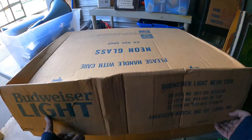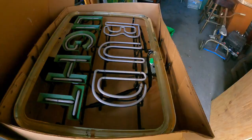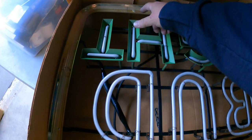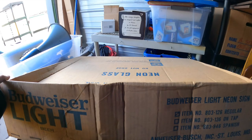Look at this — Budweiser Light neon sign, number 803-126. That's nice. Very nice. Bud Light. We'll definitely bring that home and plug it in and make sure it works. Looks like it was displayed for a while — it's got quite a bit of dust and stuff around the corners. We'll use that paintbrush method and just brush out all the dust, get it cleaned up, test it. I think that might be a couple hundred bucks right there. The only time I've ever found a neon sign before, in all the times we've been doing this, was that Route 66 sign — and that was broken. This one is not broken.